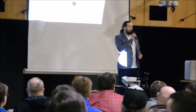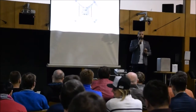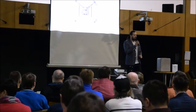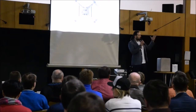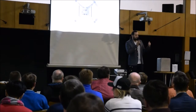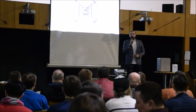Připravili jsme pro vás zhruba dvouhodinové odpoledne – kdo vydrží déle, je srdečně zván. Zhruba 20 minut budeme na pódiu, pak vás vezmeme ven, kde by za 20 minut mělo přestat pršet. Venku bude bedna a mikrofon, takže při létání můžete pokládat dotazy a naši kluci, kteří létání skvěle rozumí, vám rádi odpoví.